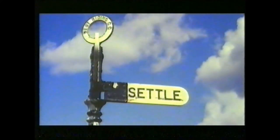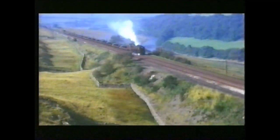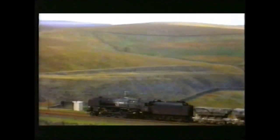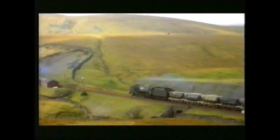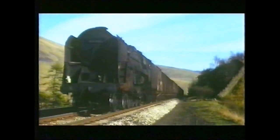Then when you got to Settle Junction, you started to climb over the mountain. It was a very big, long climb all the way to Blea Moor. Trains with cauliflower, peas, cabbage, they weren't very heavy. But the coal trains, they were very, very heavy.